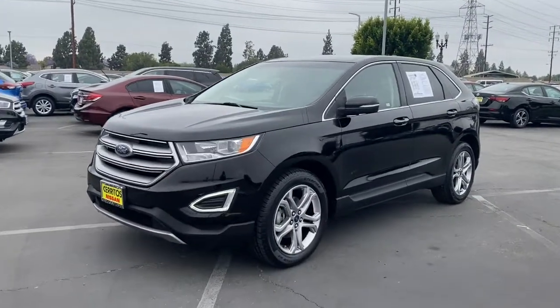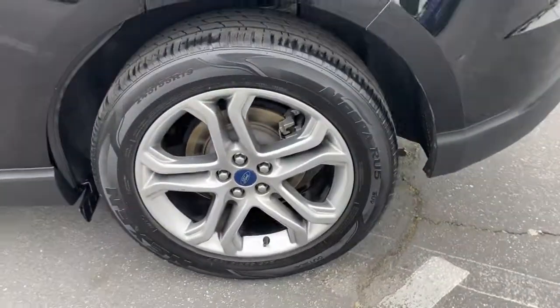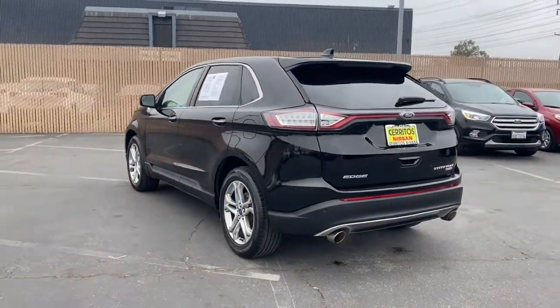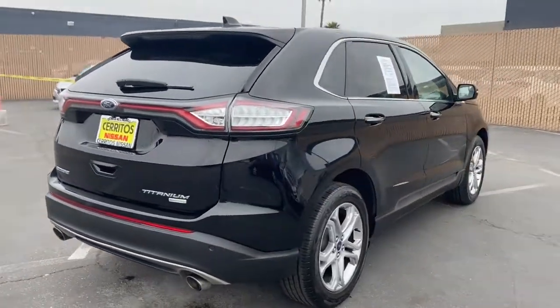You're going to love the 2018 Ford Edge. This vehicle still has fewer than 90,000 miles on the clock, so it won't last long. Get into a mid-size crossover that knows how to make your life easier. This sleek Edge is loaded with powerful performance, smart tech, and features that optimize comfort and convenience.